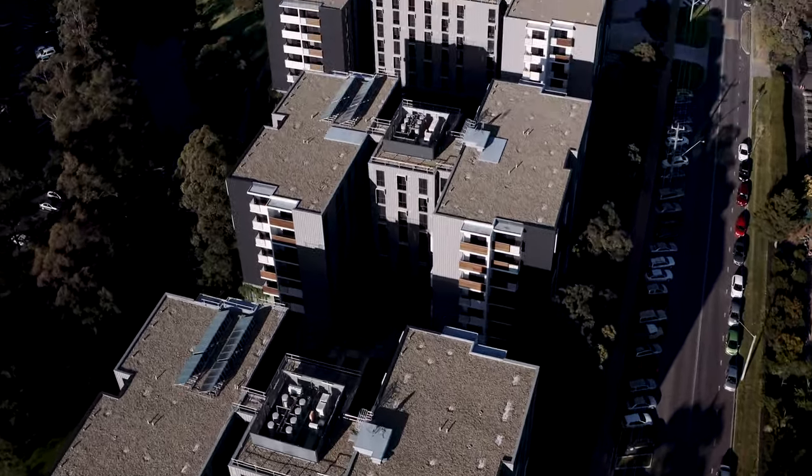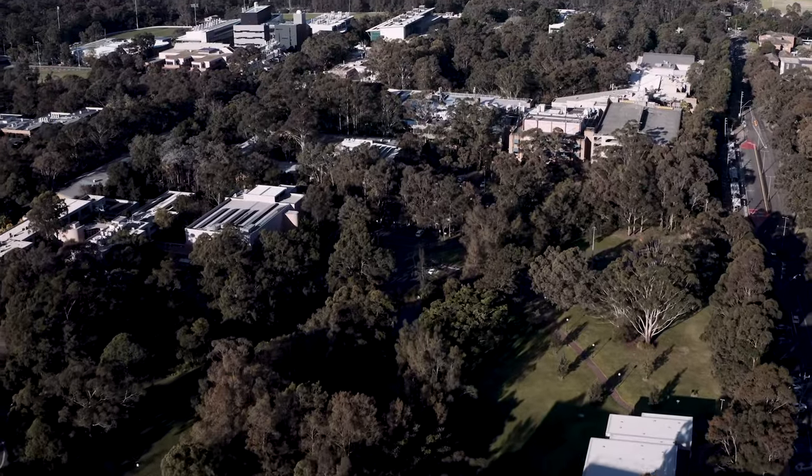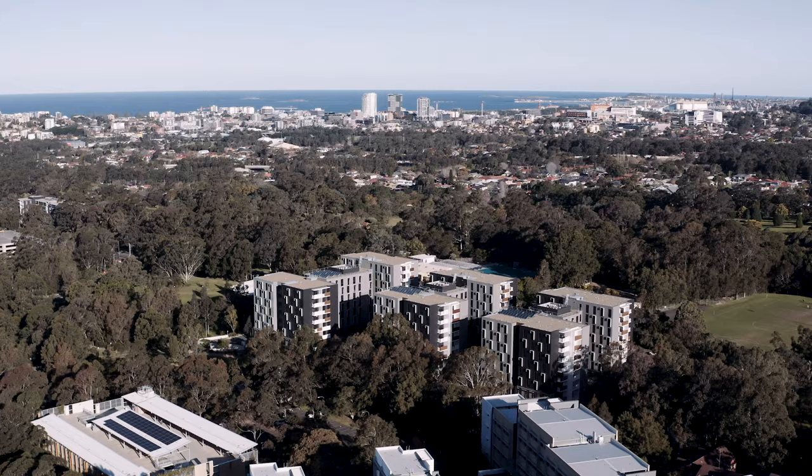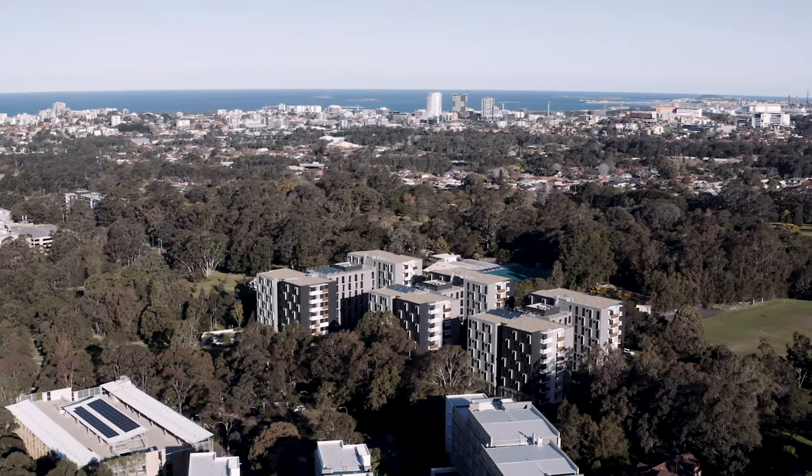Kool Fung is two minutes walk to the main lecture theatre on campus. We're right across the road from the beautiful Botanic Gardens and another two minute walk just down to the bus stop that takes you into the city and the beach.